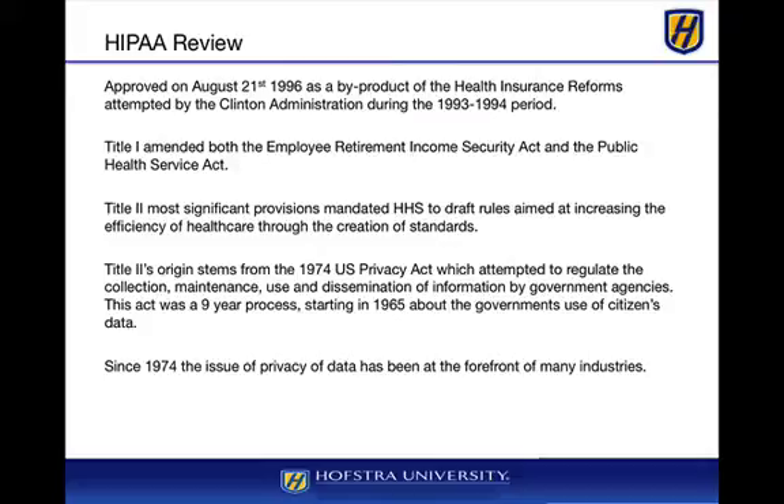HIPAA is one of the key regulations that everyone in health care must become familiar with. It deals with privacy, information safeguards, NPI rules, how things should be encrypted, and what else should be covered under PHI. HIPAA is one of those rules you definitely want to make sure you are fully aware of.